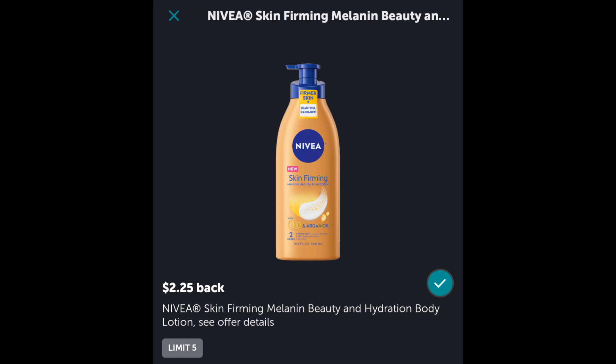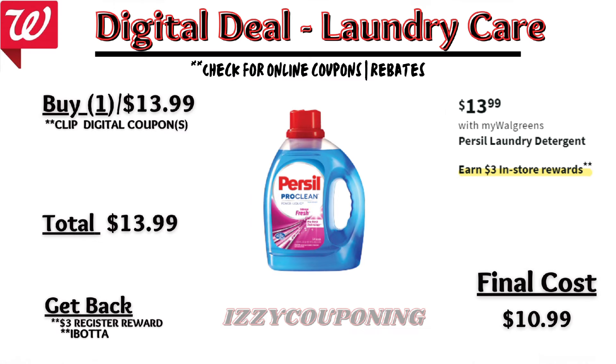Nivea Body Wash will be on sale, $5 to $10 each. On promotion, when you spend $20, you'll get a $10 registry award. I'm not showing any digital coupons yet, but we'll need to check back on Sunday. But if you pick up four of the men's Nivea Body Wash priced $5 each, you'll pay $20 out of pocket, but earn back a $10 registry award — making the final cost $10, or $2.50 each.